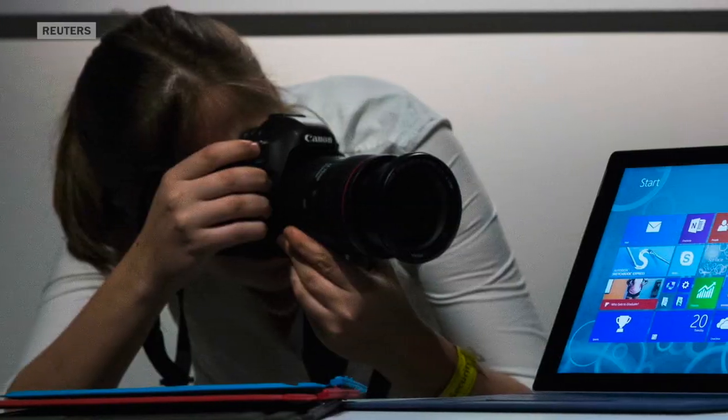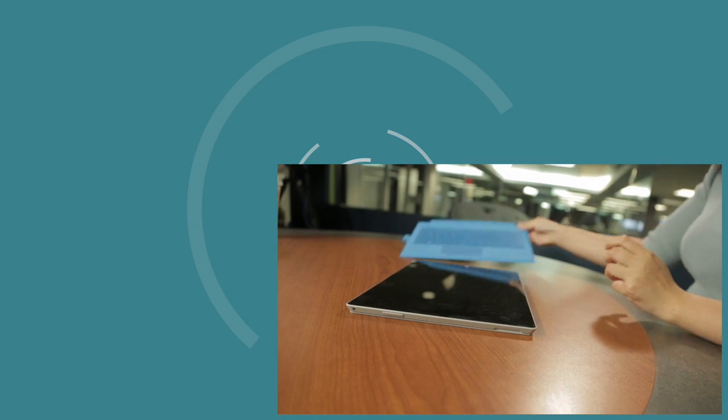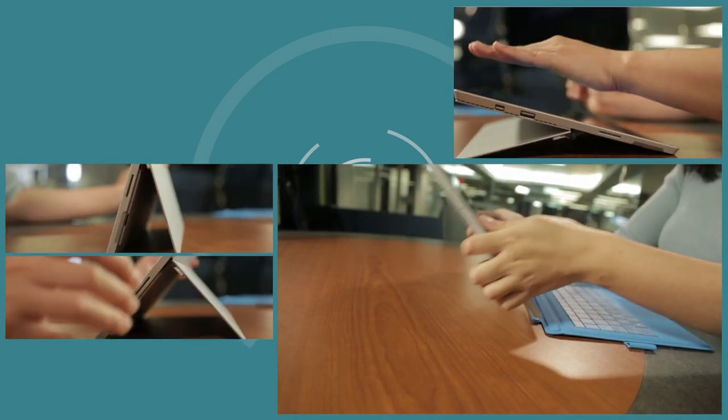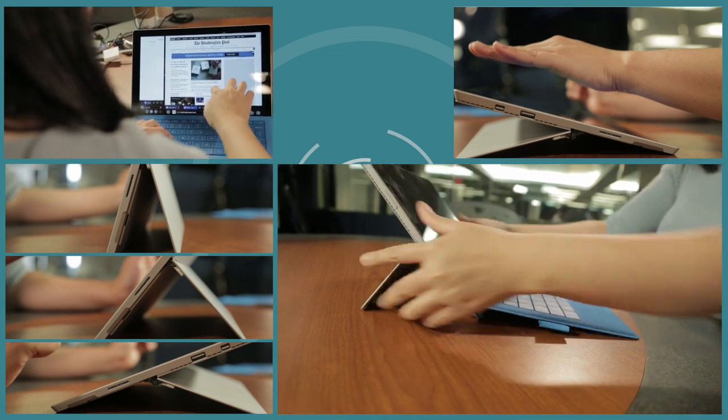With its 12-inch high-resolution screen, Microsoft has built a lot of little engineering tricks — things like weight distribution, adjusting the kickstand so that it can sit at any angle and be both comfortable and stable in your lap, and redesigning the screen and stylus so that you can write on the tablet as if you were using a pen and paper.